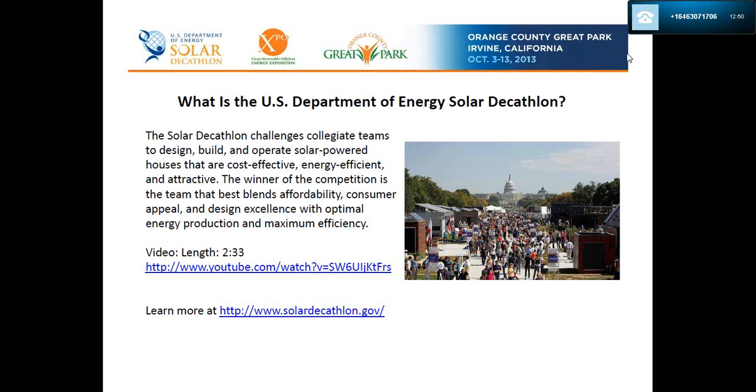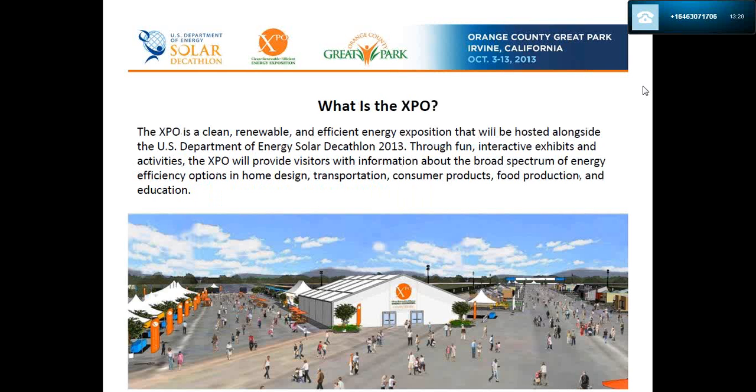There is a short video link which you're welcome to revisit at any time — it gives a nice overview of the Solar Decathlon. If you are interested, you can learn more about the Solar Decathlon at solardecathlon.gov.